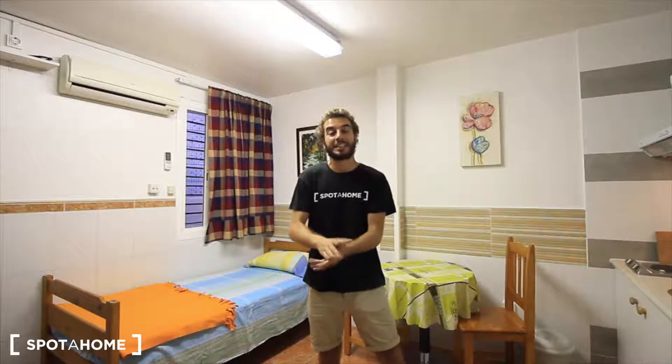Hey guys, what's up? It's Chai from Sputama Barcelona. Today we are in the neighborhood of Los Pitalet, in the Avinguda Torrente Gornal.